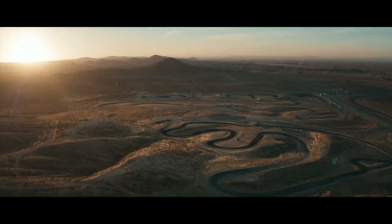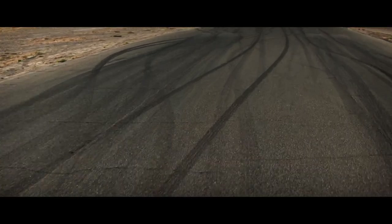Progress is born on the track, built for the road. For Audi Sport, progress is pushing every limit. And that is just the starting line.